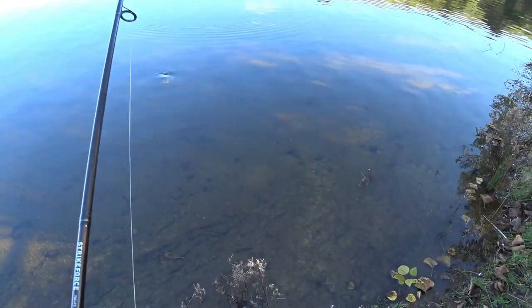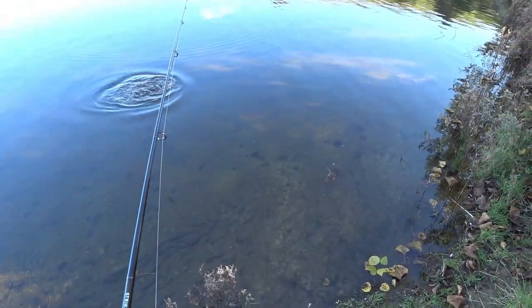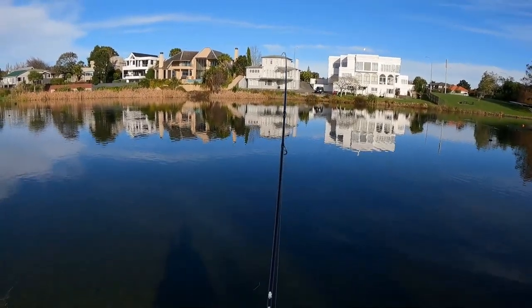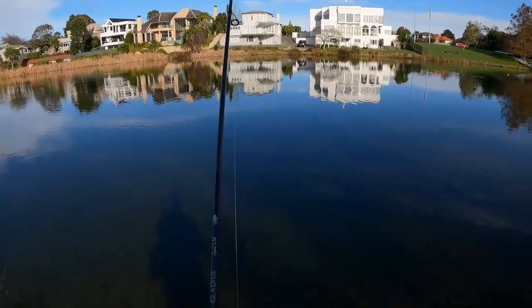It is always worth casting again, as often I've had perch eat the lure for a second time. Large perch will make themselves known on light gear, but they normally only have one good burst in them before they opt to try and shake the hook out.